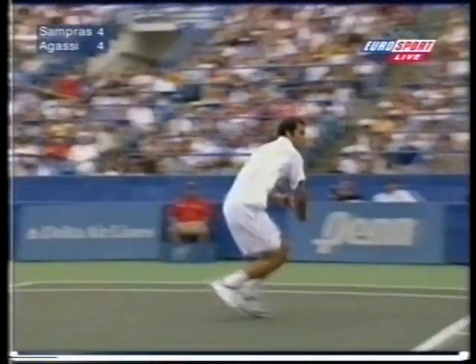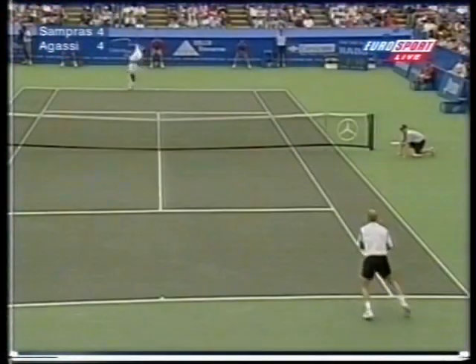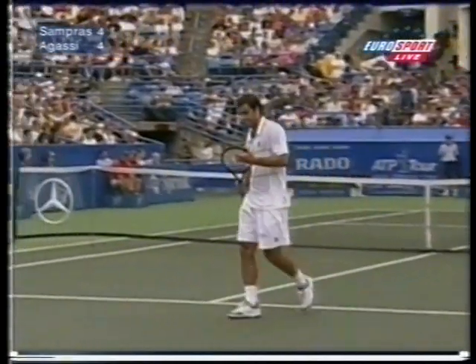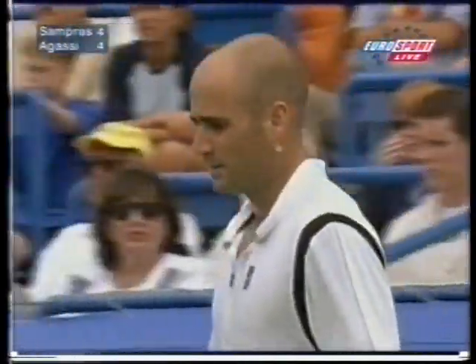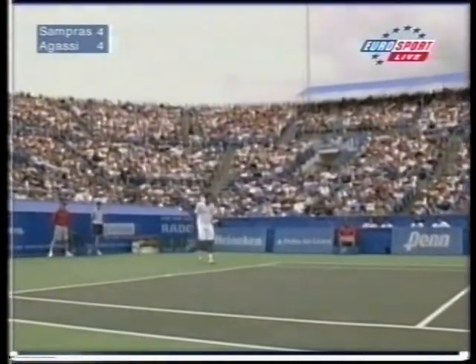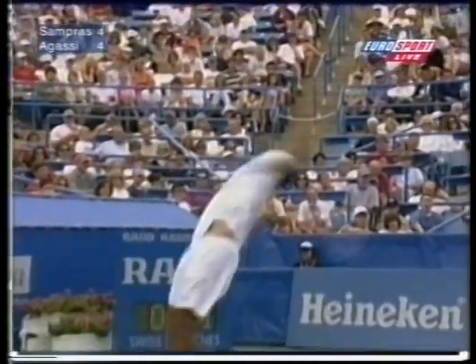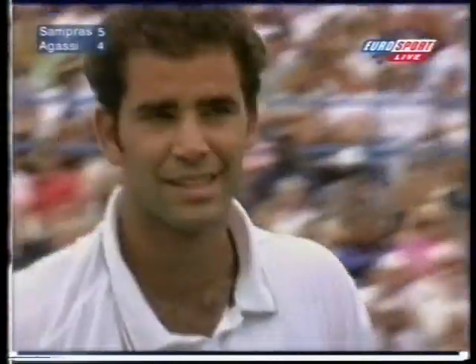Agassi trying to hit it around the corner. I wonder whether he might have tried a little lob here. Wonderful depth on the half-volley. Just past the half-hour mark. Three points for 5-4. Another lob game for Sampras — three of them in his five service games so far. He's ahead 5-4.